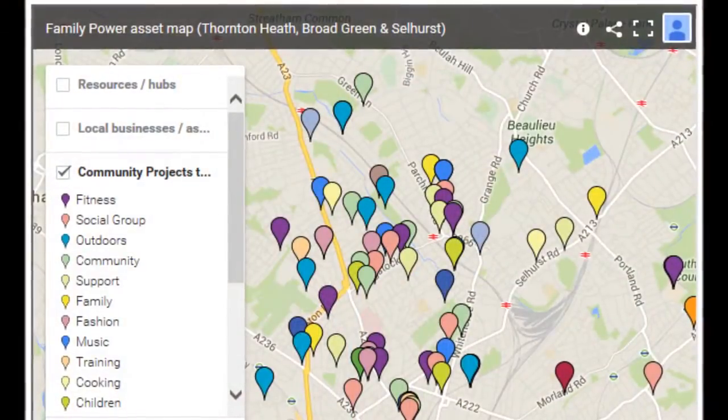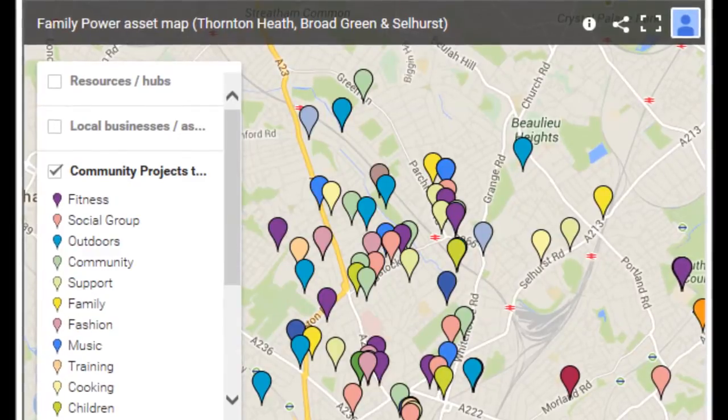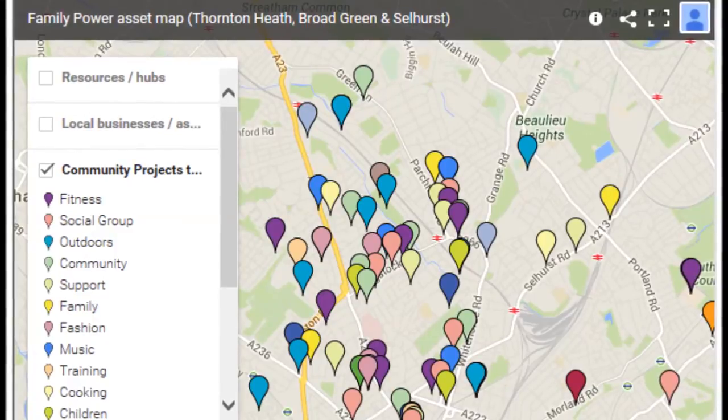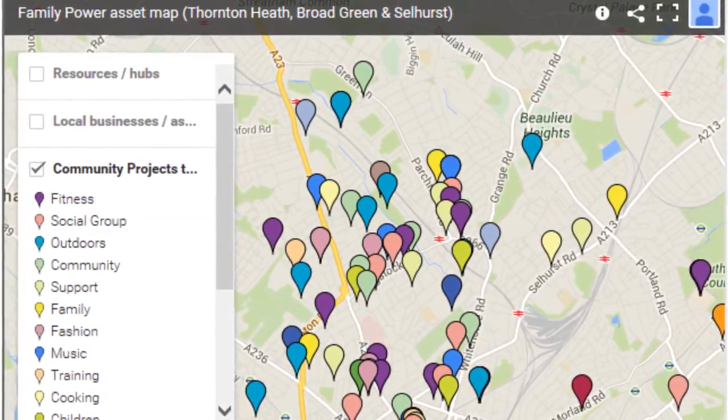I'm local, so I like to think I know the area quite well. But having said that, being given the asset map has made me realise that I actually don't know my area at all, or not as much as I thought I did. You've got all these sorts of projects that are hidden — but they're not hidden. It's because I didn't know about them. The asset map has shown me how many projects there are that people can access. I believe there are over 400 different community projects that can be accessed by the community, and having the asset map just brings that to light.